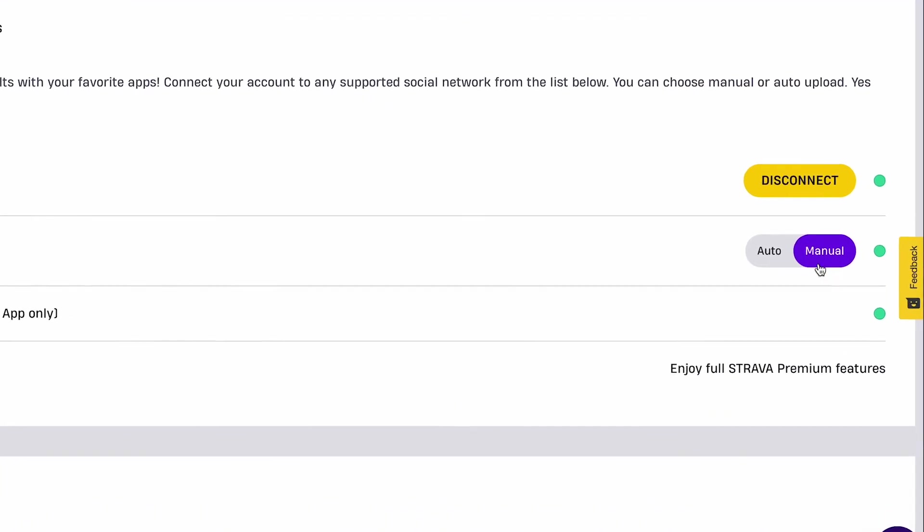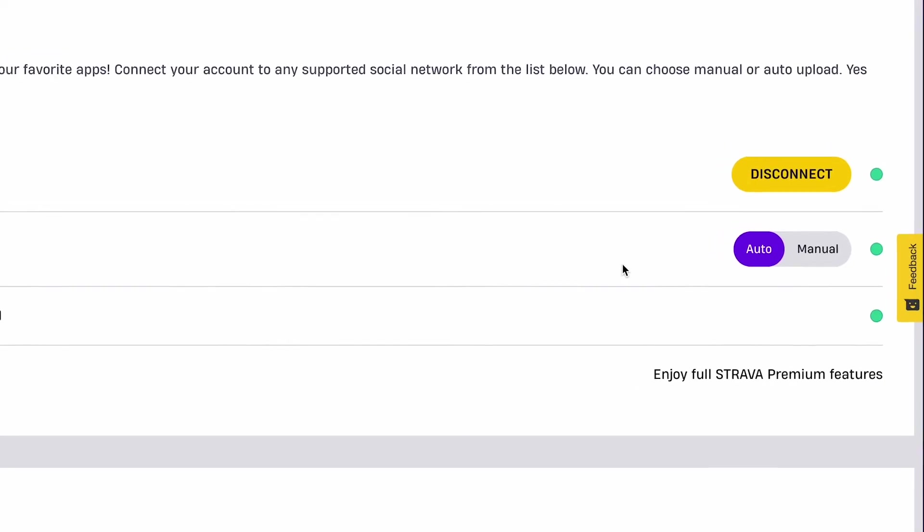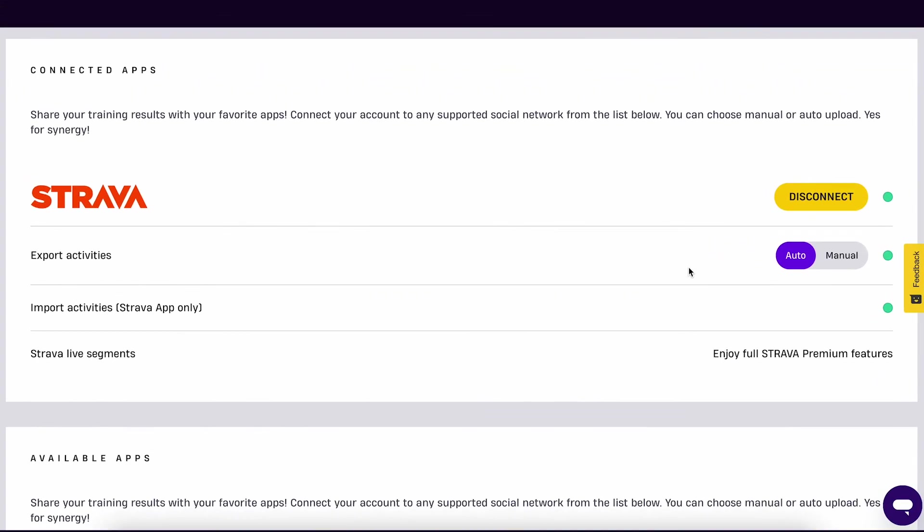AutoShare is the best option if you want to keep things simple. It sends the activity automatically after the end of your ride. We recommend using the auto option because this also uploads your outdoor ride activity from Strava to your Ruvi account.